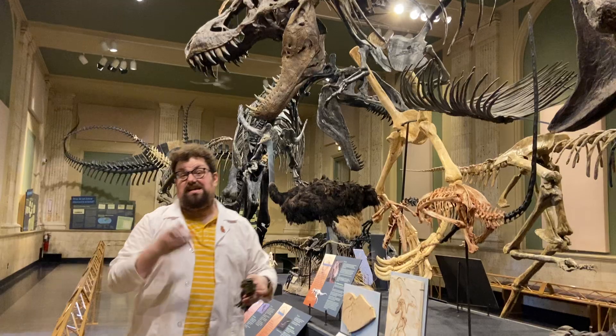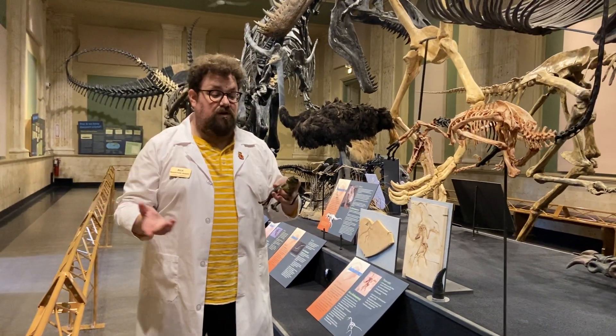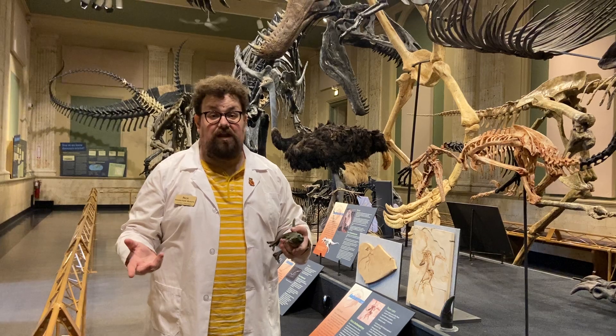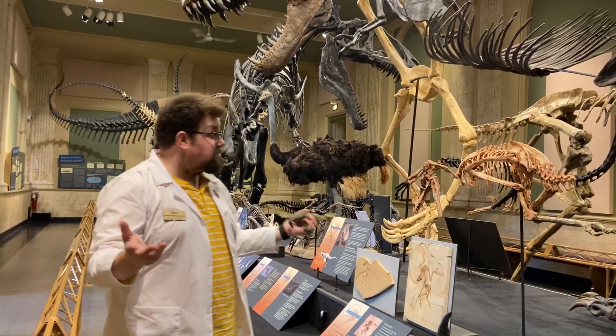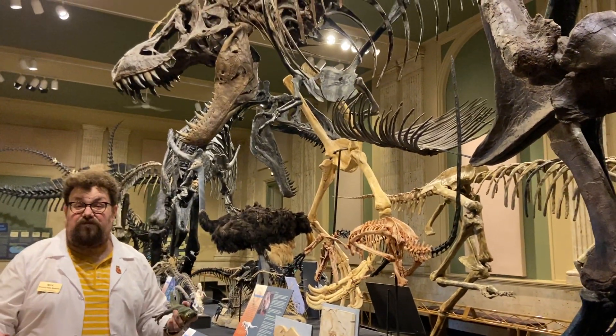Tyrannosaurus Rex is a really well-known dinosaur, probably the most well-known dinosaur. Its name means tyrant lizard king and it was one of the largest predators that lived during the late Cretaceous period, about 65 and a half million years ago. Now Tyrannosaurus Rex is a theropod, just like the rest of the dinosaurs here at our museum, which means beast-footed.